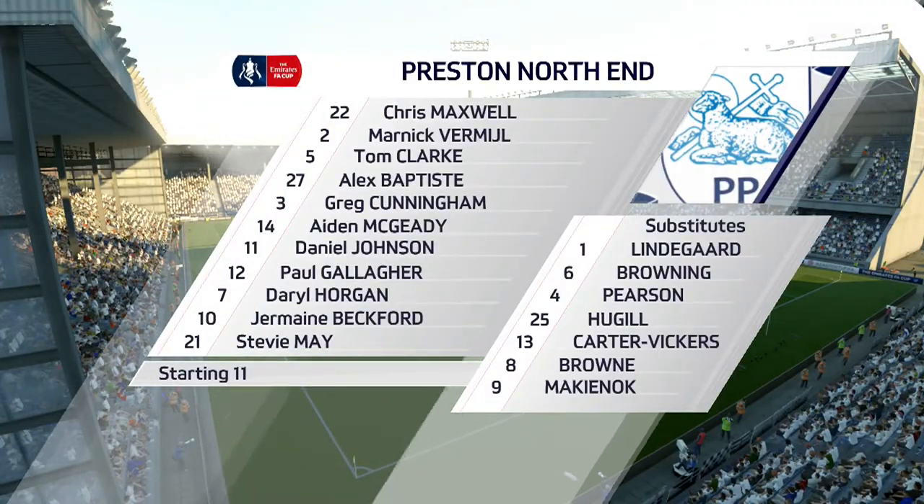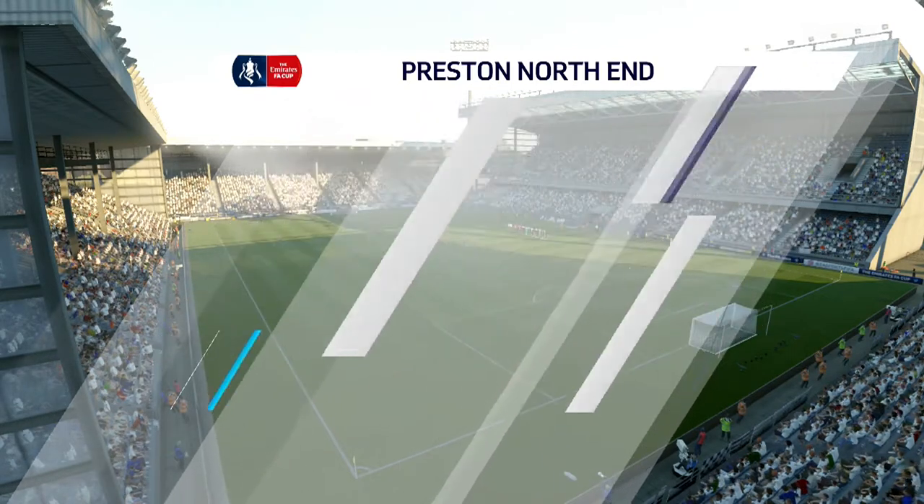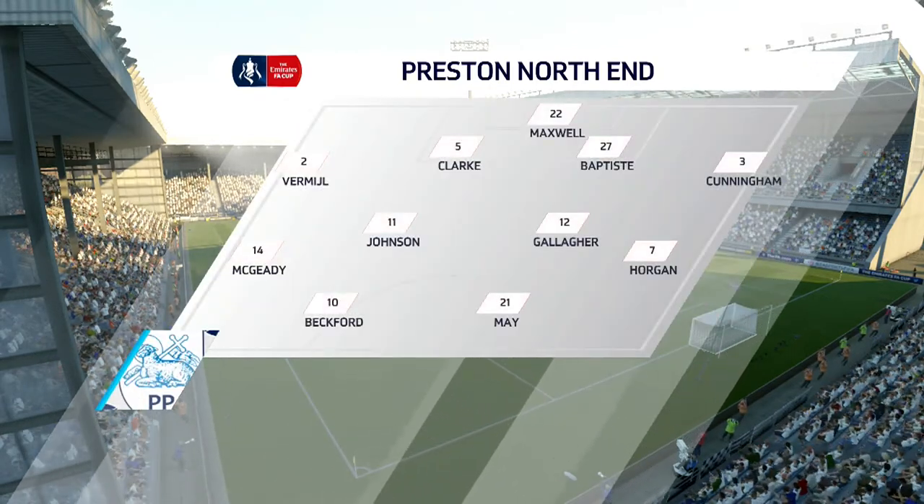The line-out for the home side. So, Alan — 4-4-2? Yeah, I think it looks that way, Martin. Yes, it's the conventional shape; it's the one that the manager prefers.